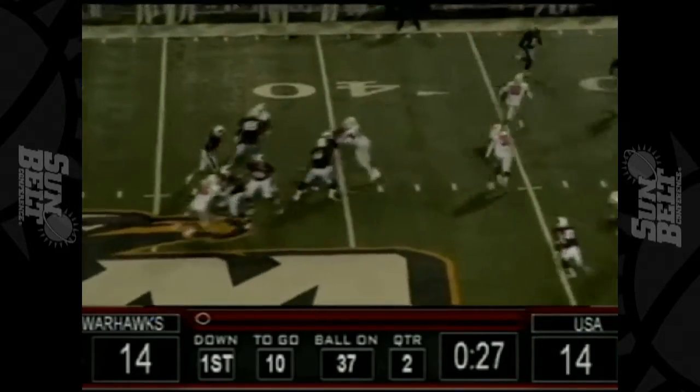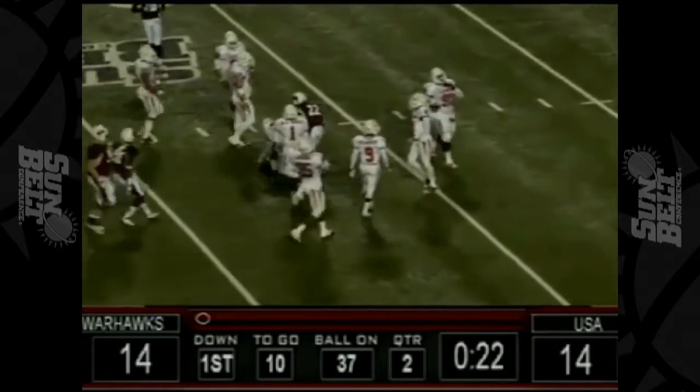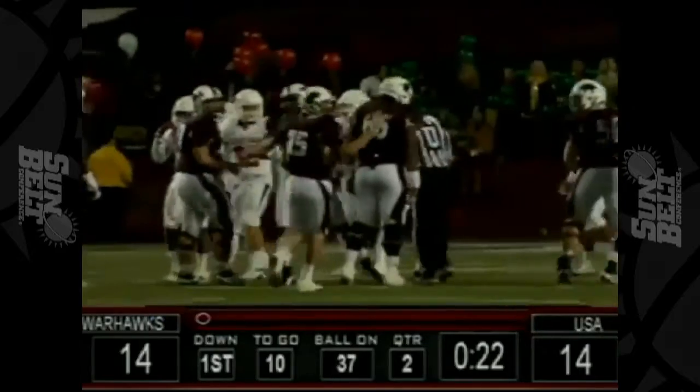There's a snap to Browning. Looking to throw and he fires over the middle — caught beautifully at the 25. Ham battles to the 22-yard line. Great catch by Jerron Ham, caught it in a crowd and took a bad hit.